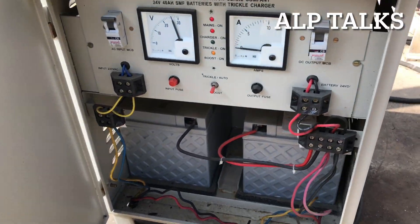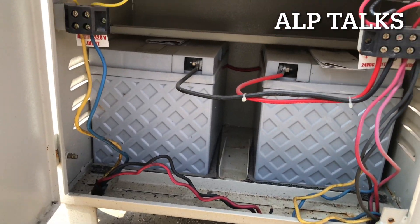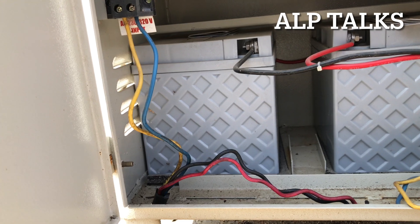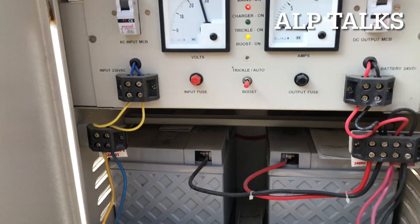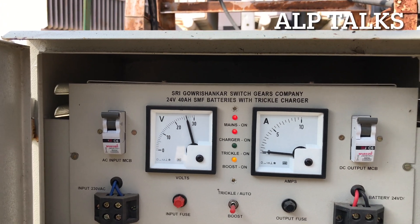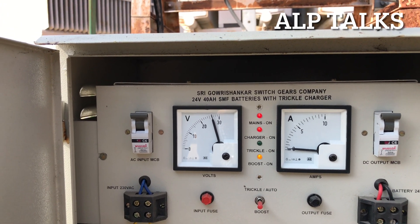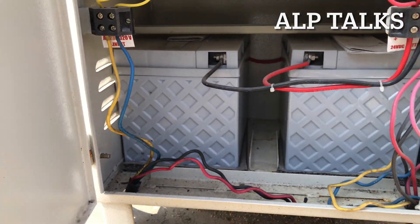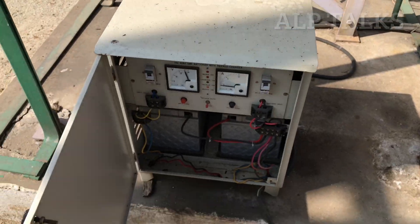This is the battery arrangement. We have a 24-volt battery — two numbers. You can observe the reading here: almost 26 volts. The battery capacity is 40 ampere-hour. There is a DC output here. This battery is used for relay power — for protection relaying.